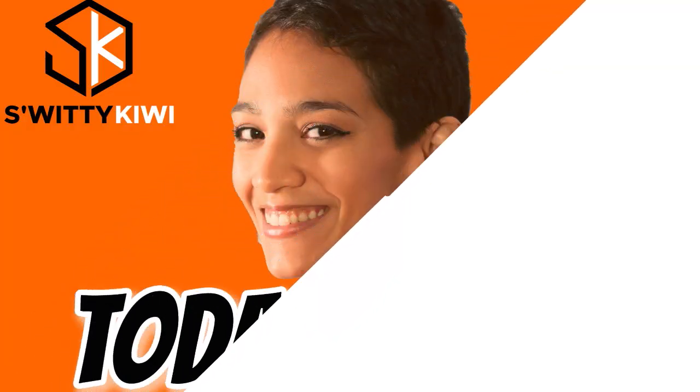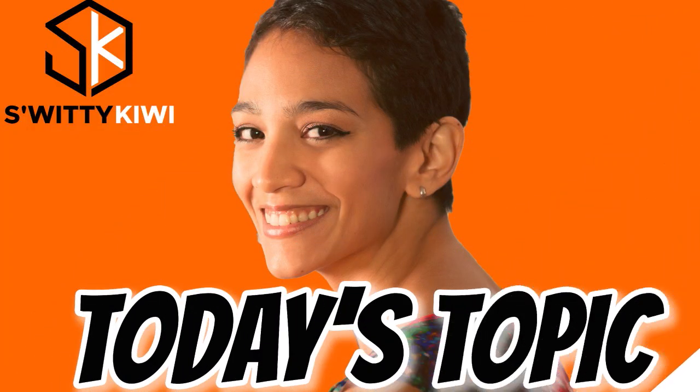Welcome back folks to another edition of the Awesome Sweaty Kiwi Show. I hope you are doing fantastic. I'm doing marvelous. Go grab a cup of coffee or tea or vodka and let's roll.